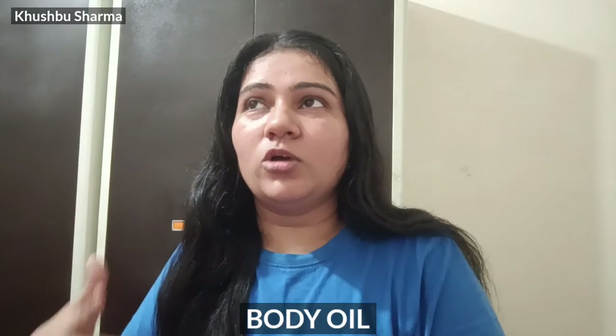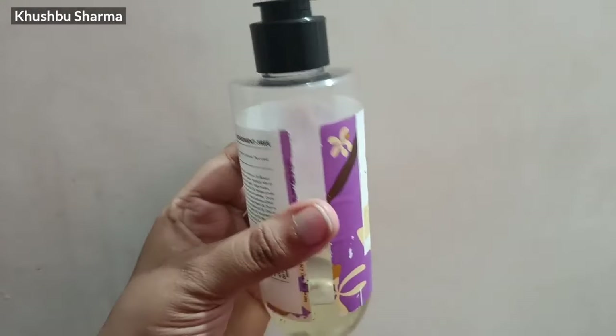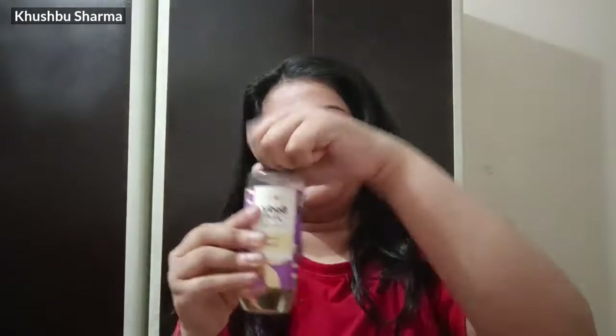I really like Body Oil. I started using it in 2023 and have seen a very good difference, so now it is part of my skincare routine. The one I use is Plum — it is very good, smells like a cupcake, and after applying it, it gives a glow and a hydrating feel. I use it after body lotion. I have made a review of it earlier, so I will leave the link in the description.